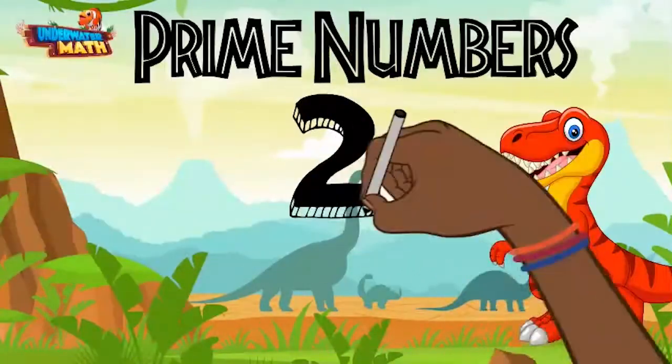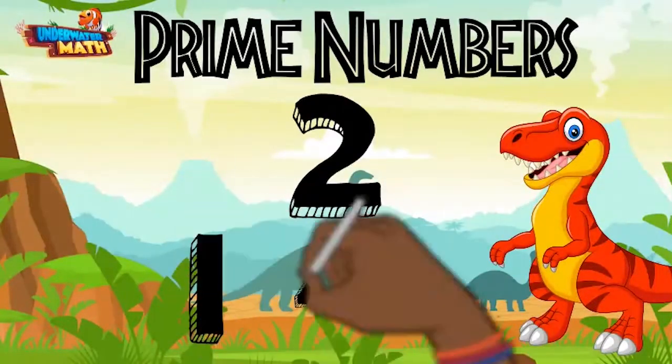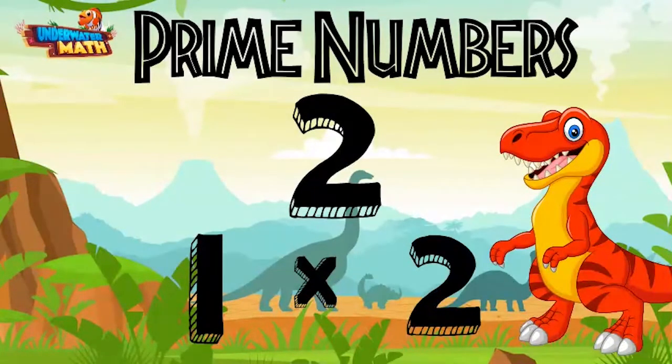What about the number two? Well, the only way to make two is one times two. This means it is a prime number. Two is the only even number that is a prime number and is often mistaken for a composite number.